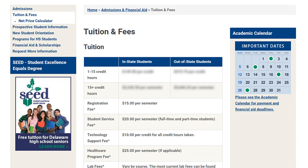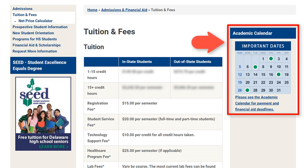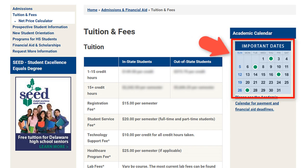It can be very difficult to remember all of this information and it can be even more difficult to remember the dates that go along with them. This is why the academic calendar is so important to your success. If you look to the right of the tuition and fees page, you will find the link to the academic calendar.